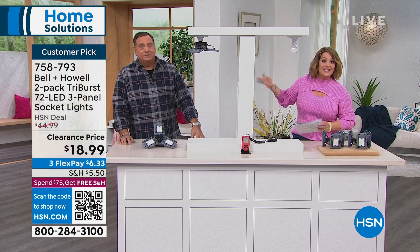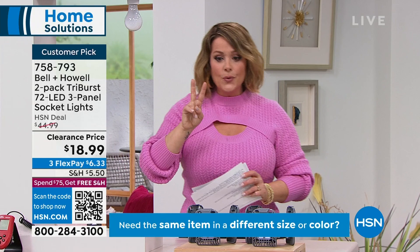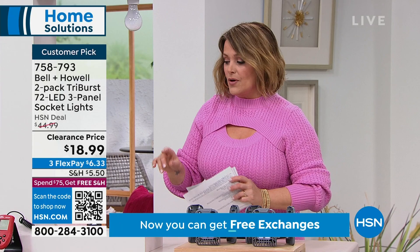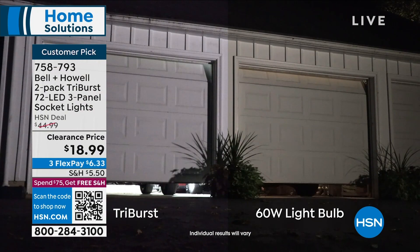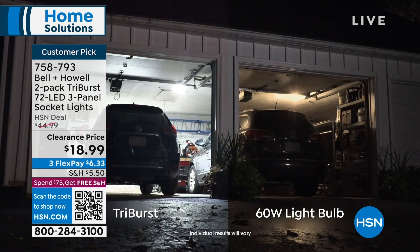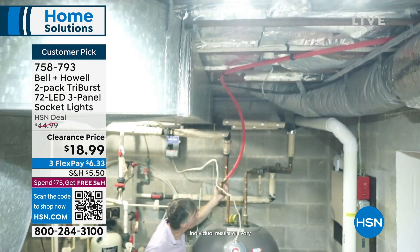We've never done this price before — this is over 60% savings. These were $44.99 for two; you're getting two today for $18.99 because these are our final quantities. There are so many places where we have dark areas: basement, attic, top of the stairs, closets. Look at this example — two garage doors side by side. You can clearly see which side has the Tri-Burst light and which has the 60-watt bulb. Night and day difference. Here's the attic I was talking about, where they just have that one fixture on a joist. You put the Tri-Burst down there and it's going to light up the entire space.